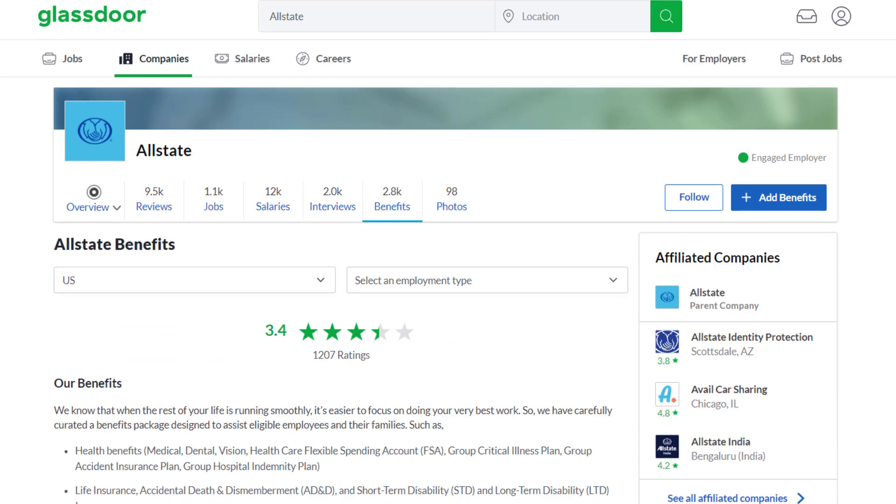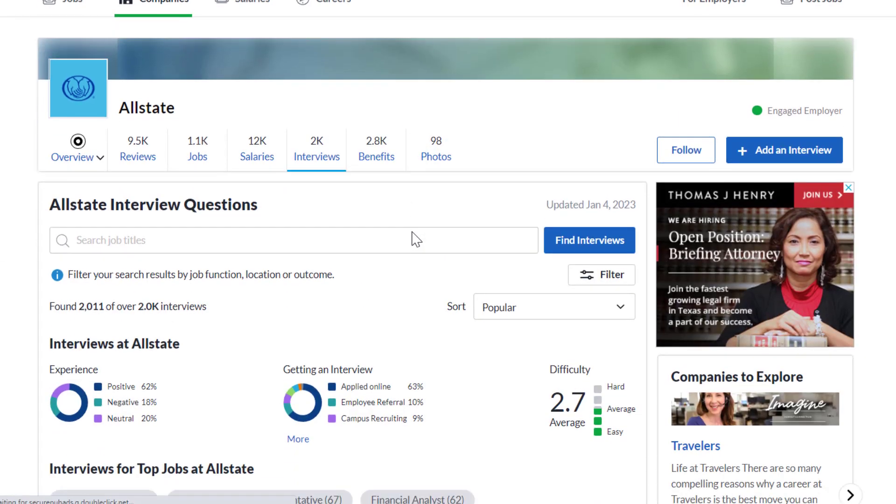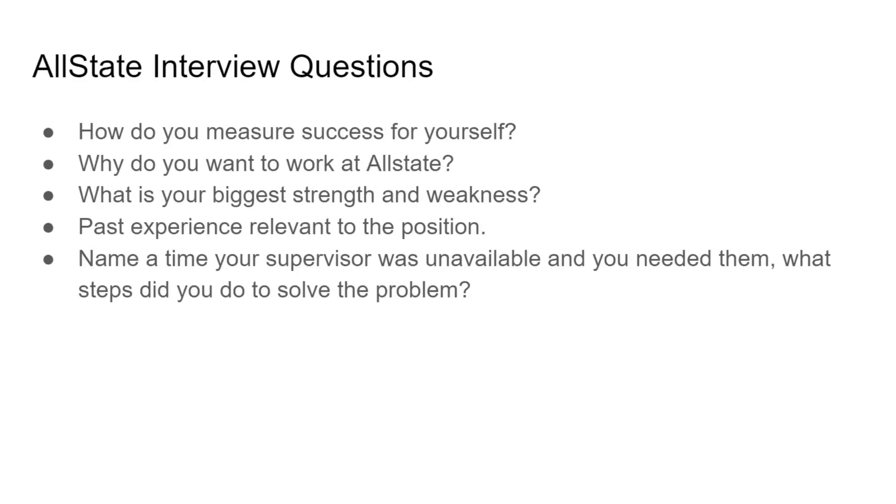Interview-wise, if you're going to apply at Allstate you'll want to know how hard it is to interview there. They have a 62% positive rating for interviews and a difficulty rating of 2.7 out of 5 stars — pretty average difficulty. These questions come from people who actually posted their experience interviewing at Allstate across a variety of roles.